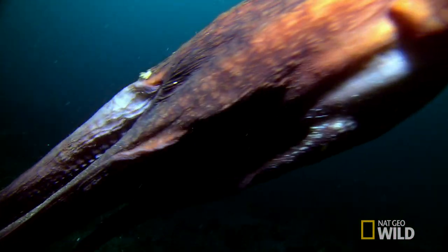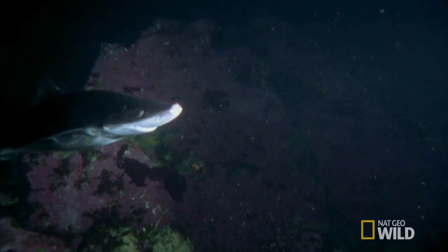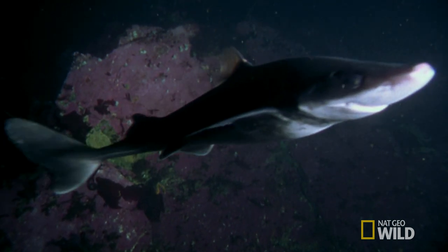But in an astonishing turn-up for the books, at the Seattle Aquarium, the exact same face-off plays out.